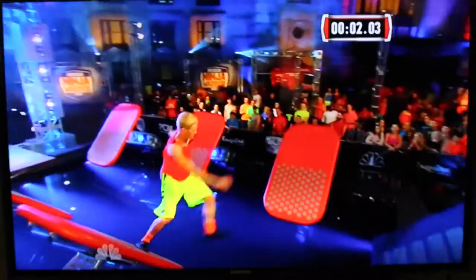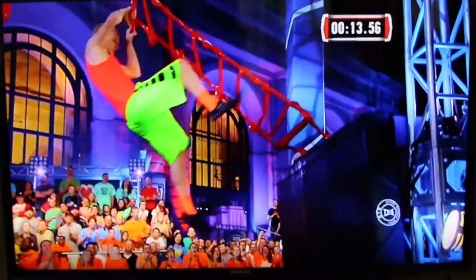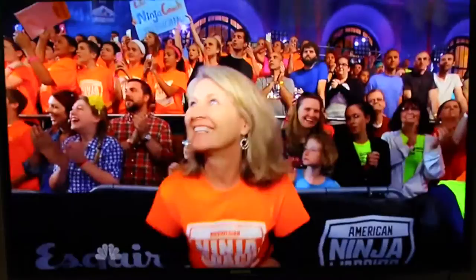Lars nimble through the quintuple steps. Now the Big Dipper — the first of our new obstacles here in Kansas City. He's just hanging there, electing only to use his arms on the ladder. Hold on, hold on — well, that shirt has the signatures of all those children out there. And look at the orange in the crowd.